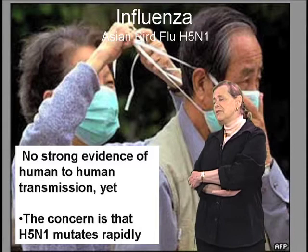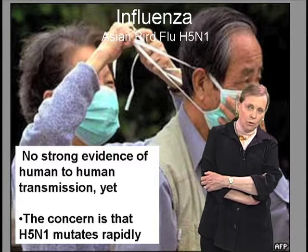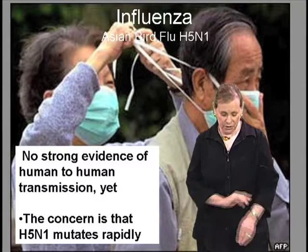However, there is no strong evidence as yet of human-to-human transmission. Right now, this is a disease of birds — local fowl, poultry, wild birds. Our concern is that H5N1, which mutates rapidly, will ultimately go from person to person.